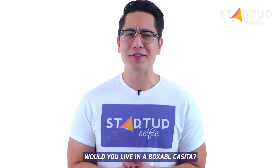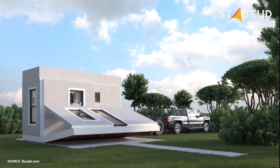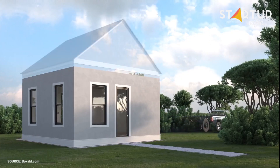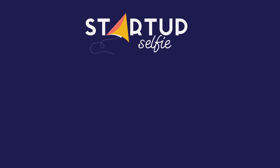Would you live in a Boxable Casita? We'll see you soon.